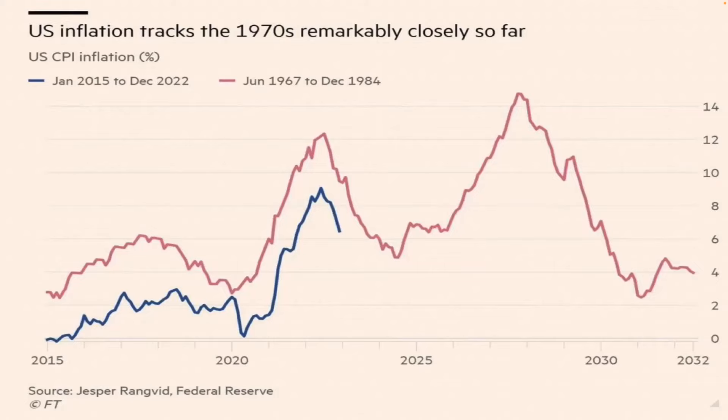Here's the latest data of the week. U.S. inflation is tracking in the 1970s, remarkably close so far. I'm not sure we're going to have new highs in inflation as we did through the 70s, but I am expecting inflation to fall for the next four to six months.